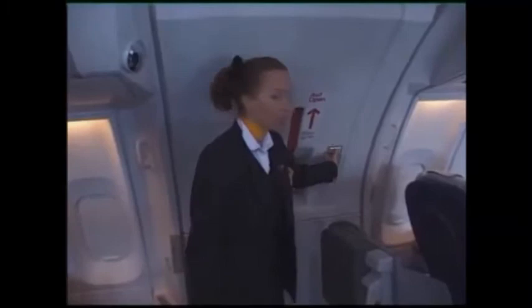The doors are equipped with a selector lever, a door handle, and a dual lane slide.